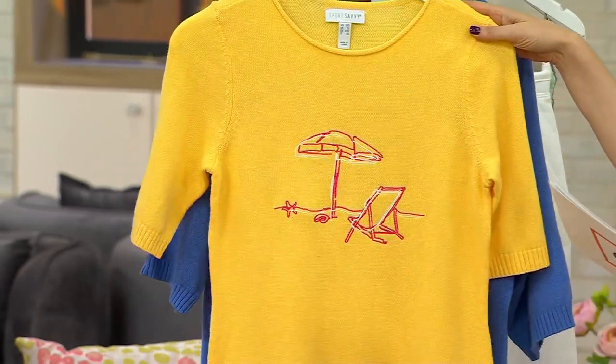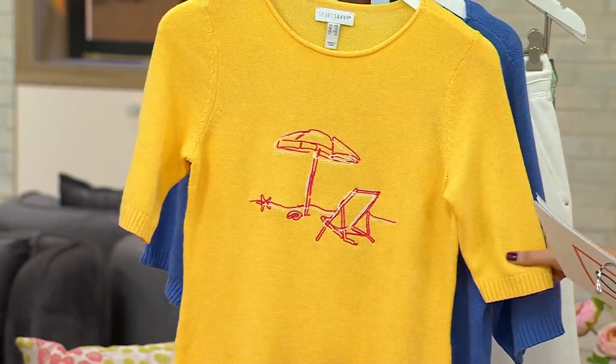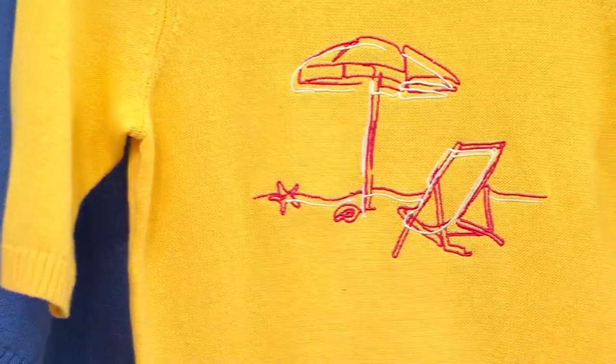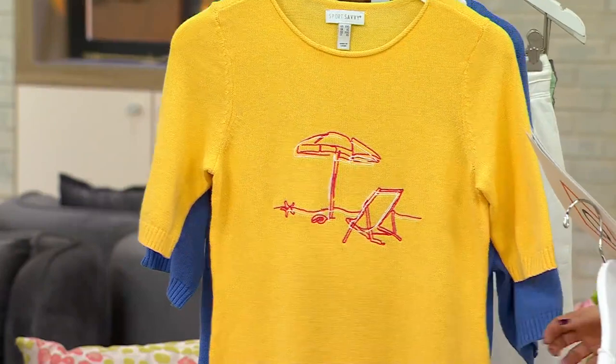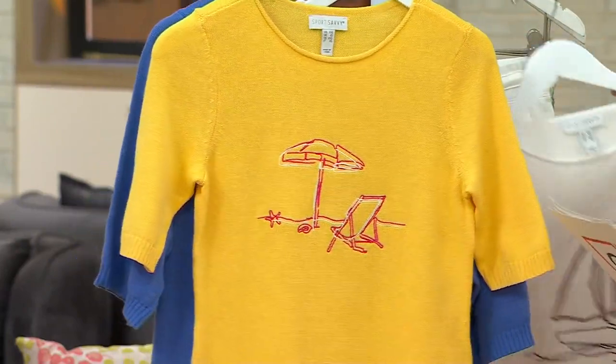And then the one that Jackie was wearing — the beach chair in this sunshine butter yellow — most limited, fewer than 300 to go around. Extra extra small through 5X. And Rachel Foster is joining me.